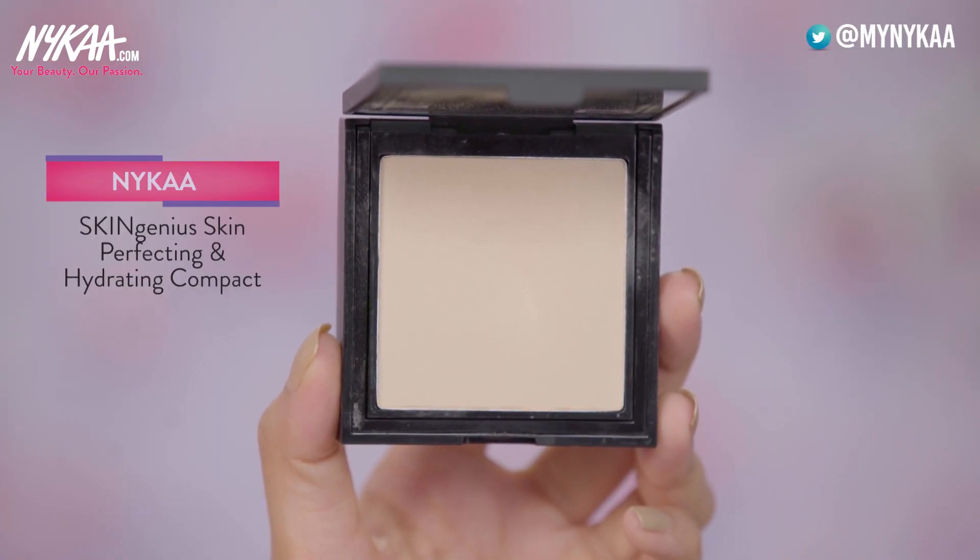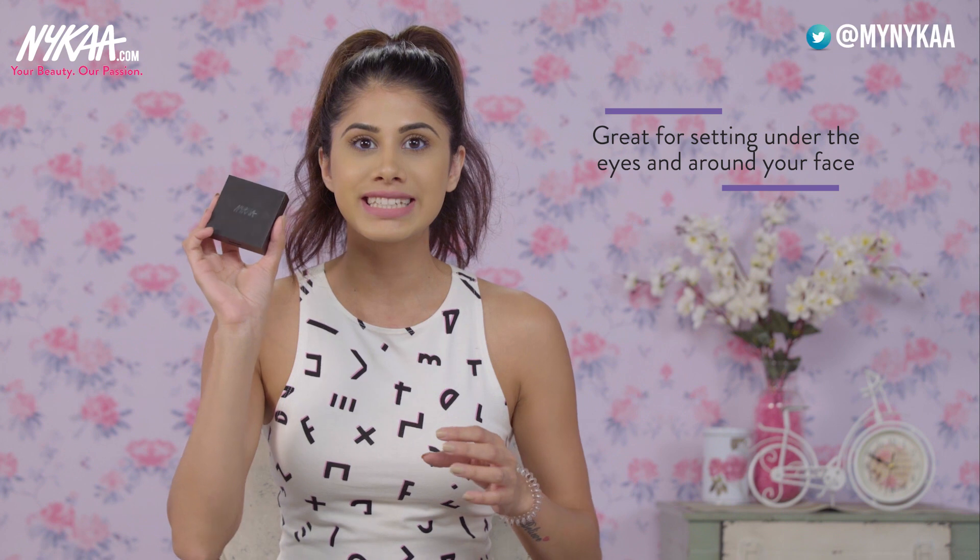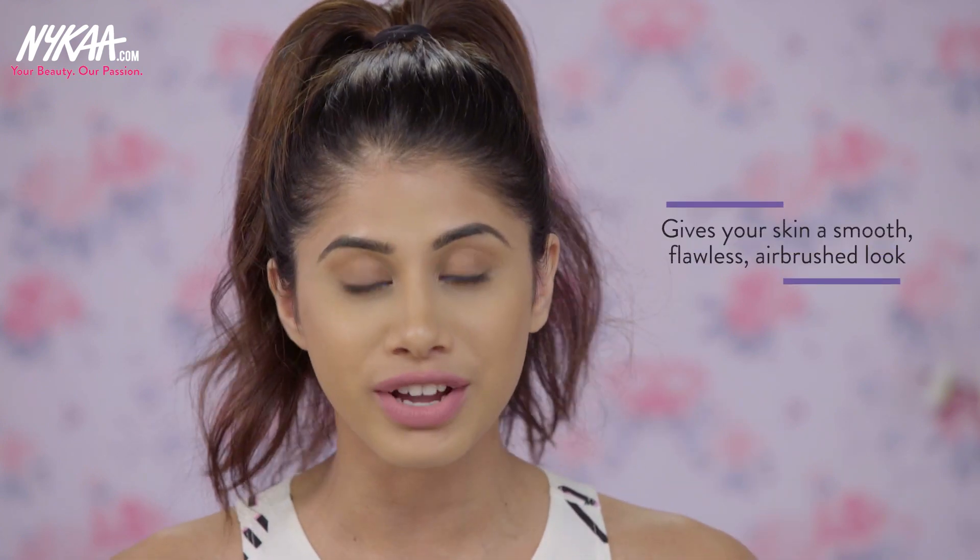My first product is the Nykaa Skin Genius in the shade Natural Ivory. This has become my favourite compact powder — and I'm usually not into compact powders, I like loose powders. But this is so good for setting under the eyes and all around your face. It doesn't give you a cakey finish; it gives you a flawless airbrush look. I love the packaging and it's got a mirror, which is handy for travel, plus a little sponge inside. This powder melts into your skin and makes your concealer and foundation look flawless.